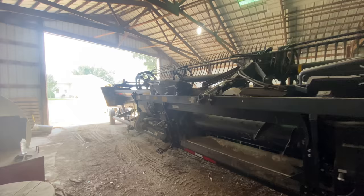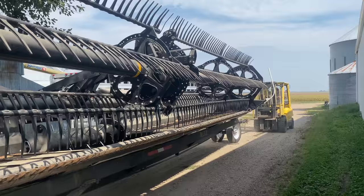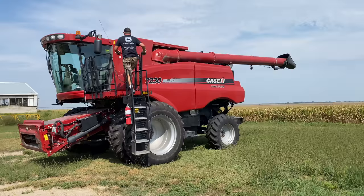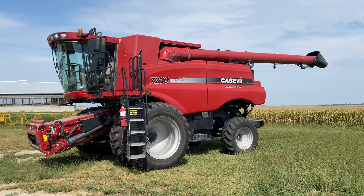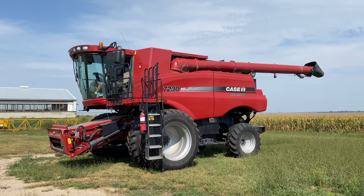Out comes the bean head. This is a 35-foot MacDon draper head — flex draper, I think it's called. We just got this last year. We have a Case combine — this is a 2012 7230, and it's treated us pretty well. The reason we've been able to hang on to it so long is because we only harvest about half of our acres ourselves. We grow seed corn, and seed corn we do not harvest ourselves — we have seed corn pickers come in and custom harvest it, and I'll film that when it happens.